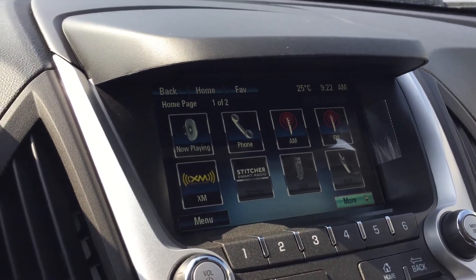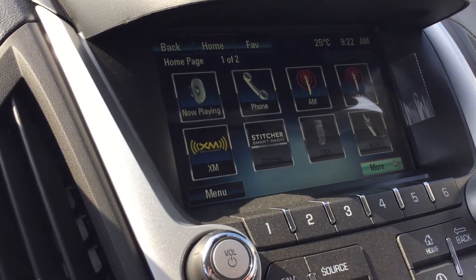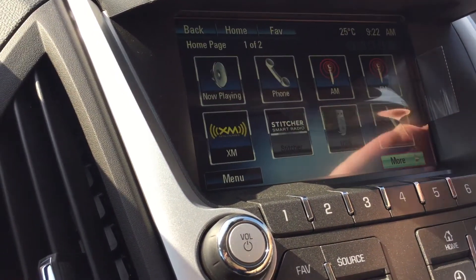Time and temperature, what's playing now, phone, AM, FM, XM satellite radio, Stitcher smart radio, USB auxiliary, Bluetooth tone configuration, quick info, and pictures back to the home screen.